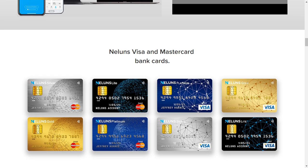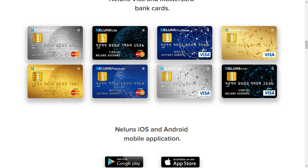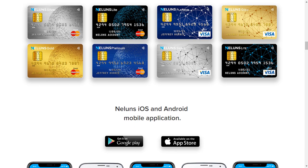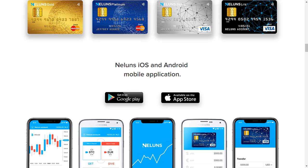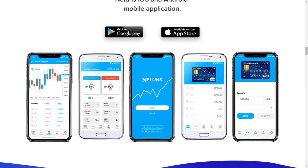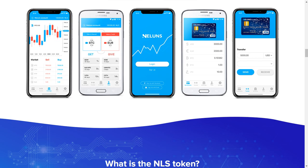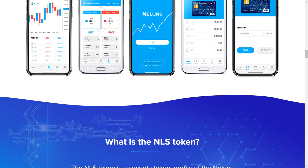Neluns Exchange allows you to buy and sell cryptocurrencies in two clicks, exchange crypto for fiat, bank guarantee, easy fund management, high transaction speeds, protection from DDoS attacks, full functionality during peak loads, and effective user support service.